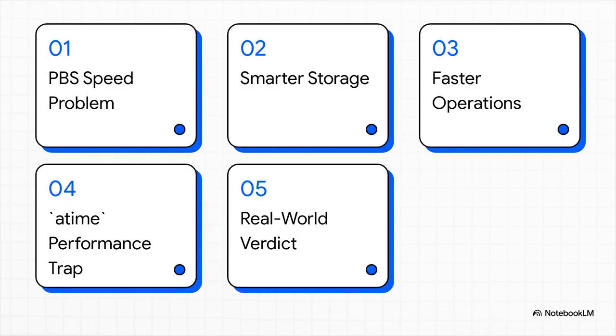Here's the game plan. We're going to dive into the real speed problem with PBS, talk about making smarter storage choices, look at some tricks for faster operations, uncover a nasty performance trap, and then wrap it all up with a real-world verdict on whether you actually need to do any of this.